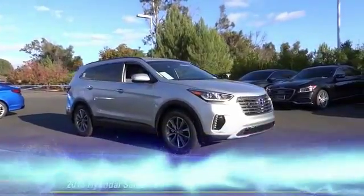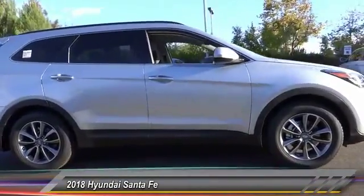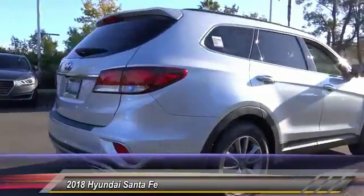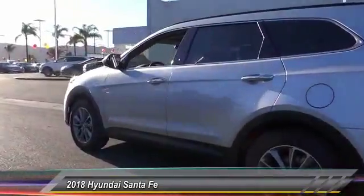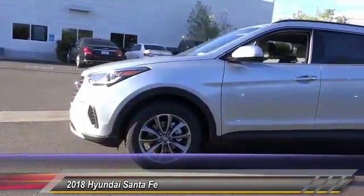The 2018 Santa Fe: style, quality, performance, value — need we say more? Priced below $35,000, this vehicle has less than 100 miles. Here are some of this vehicle's great options: traction control, air conditioning, dual airbags, power steering.